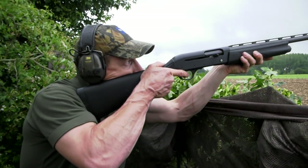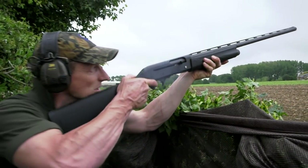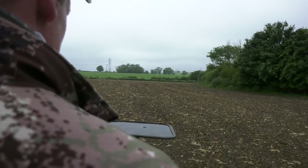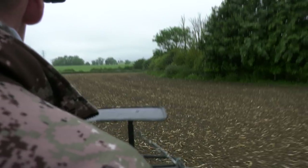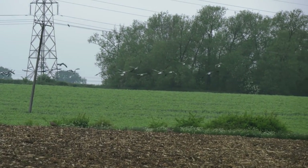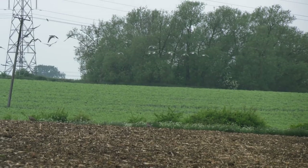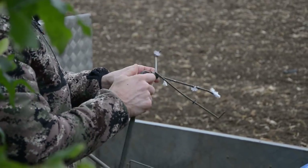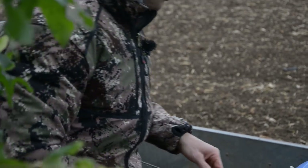I wouldn't like to write a job description for the role of gamekeeper. Few jobs can match the variety of tasks and pressures. This morning it is all about game cover crop protection. The recent drilling has attracted the attention of geese, pigeons, crows, rooks and jackdaws. Paul knows we will get some shooting but it is going to be tough.